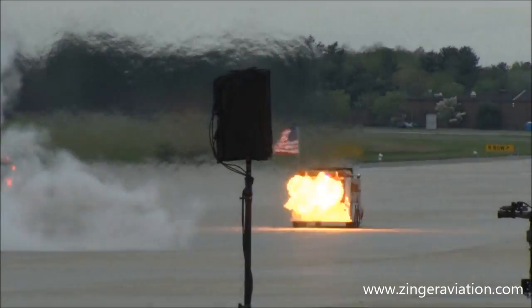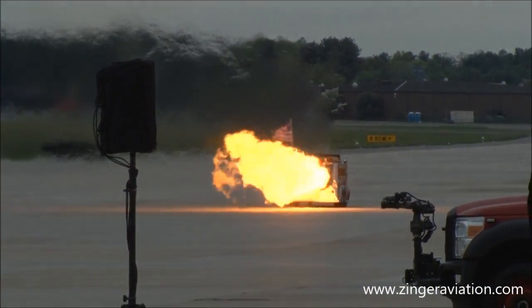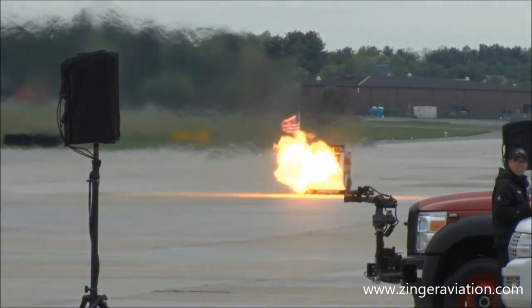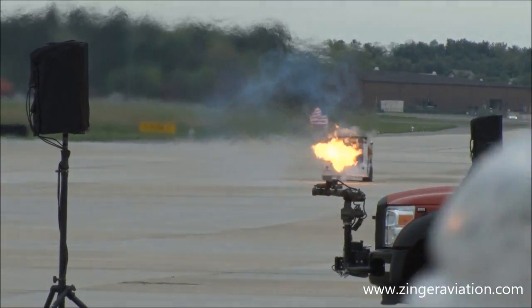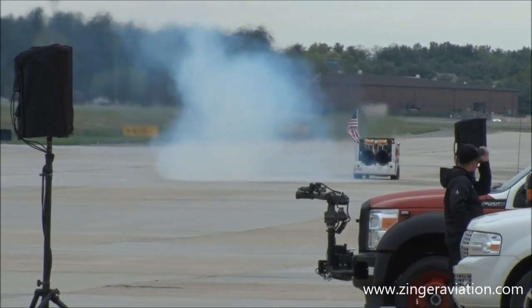Mark Smith has performed at drag races and air shows for many years. He's owned several jet dragsters and has run a quarter-mile at over 310 miles an hour. Not new to the Attershock fire truck, he actually used to own the truck.